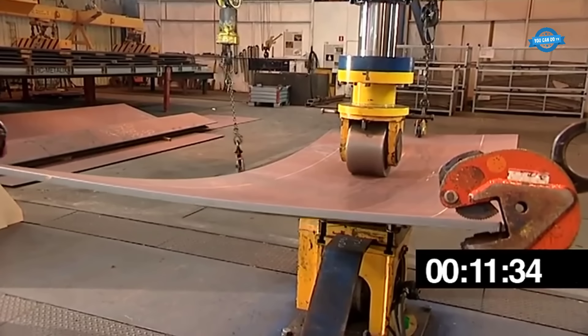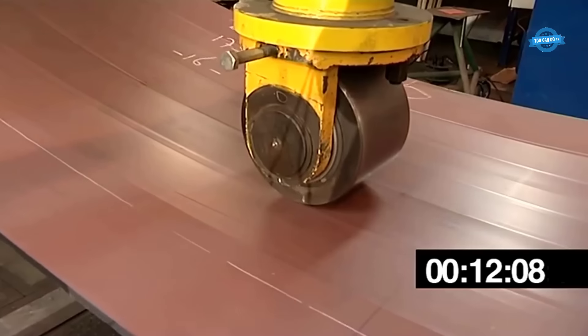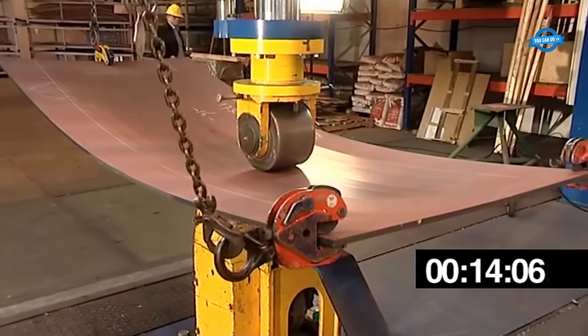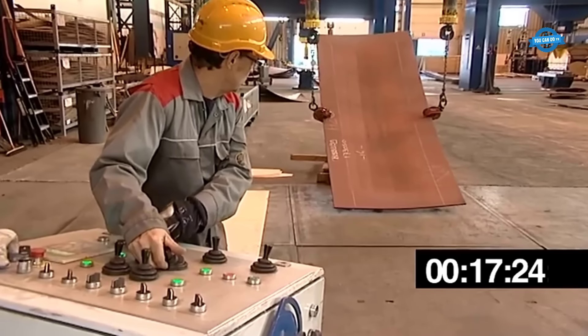With the wheels running in opposite directions, rolling stretches the metal and further shapes the panel, gradually bringing it closer to the desired contour. The rolling process primarily focuses on the center lines of the panel.